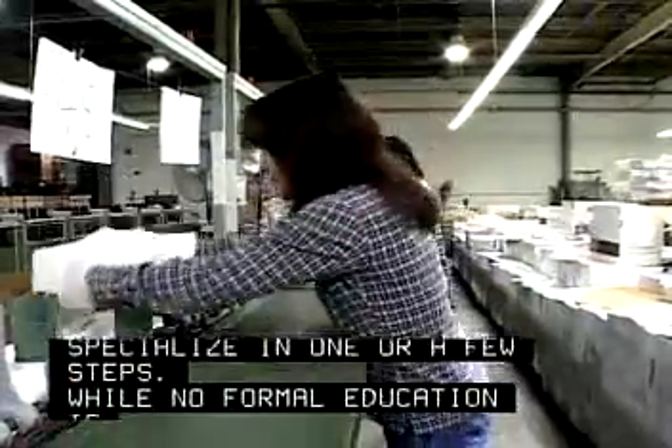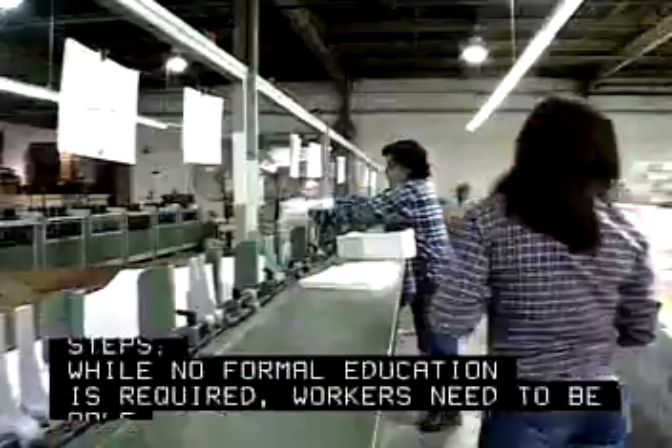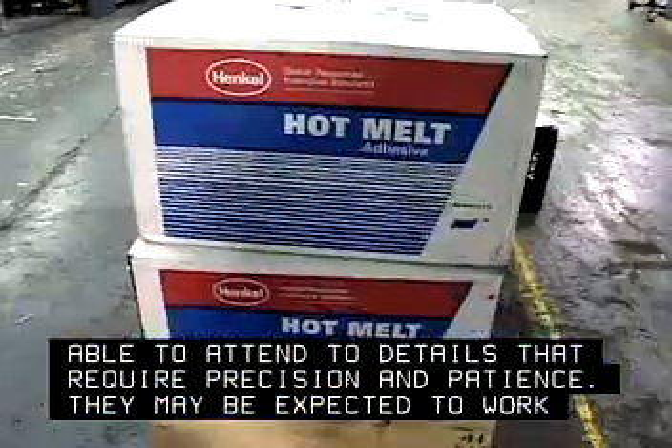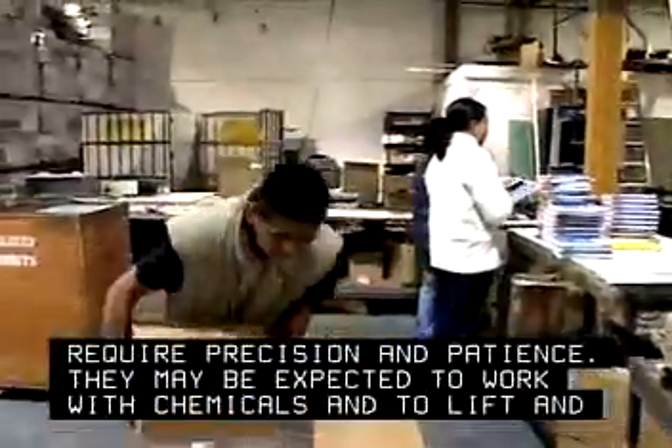While no formal education is required, workers need to be able to attend to details that require precision and patience. They may be expected to work with chemicals and to lift and carry supplies. The work can be very repetitive